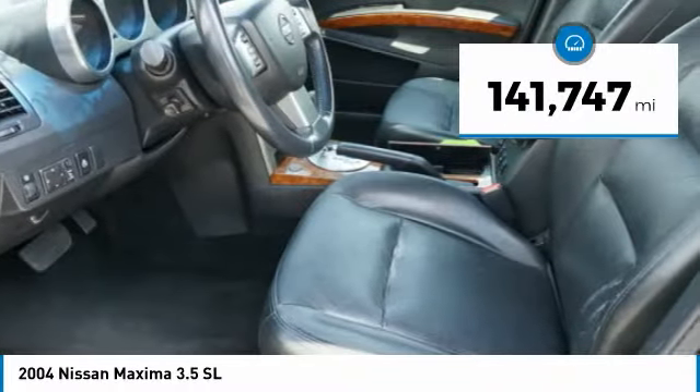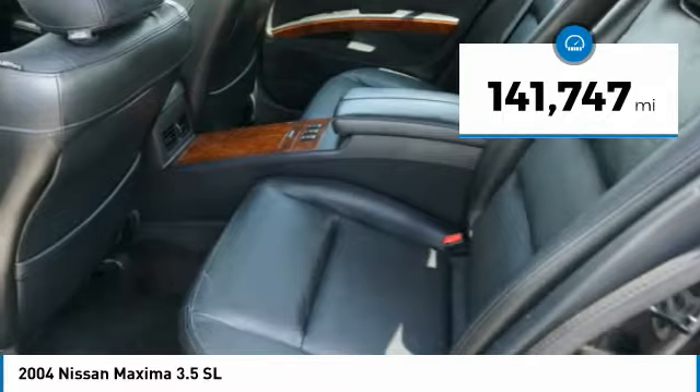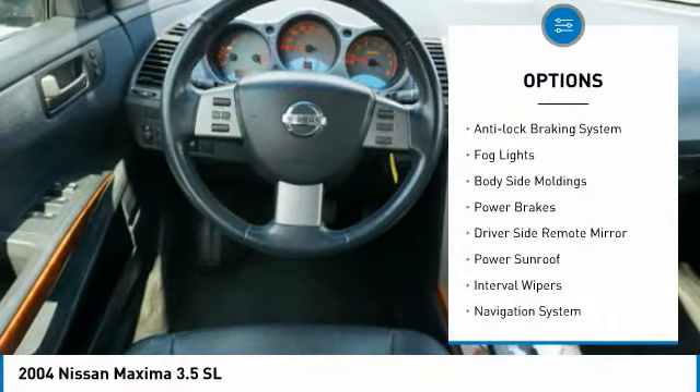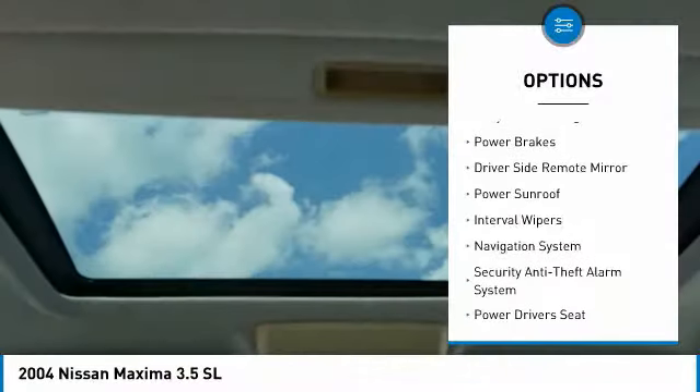This vehicle has less than 145,000 miles. Here are some of this vehicle's great options: alloy wheels, exterior entry lights, anti-lock braking system, and fog lights.